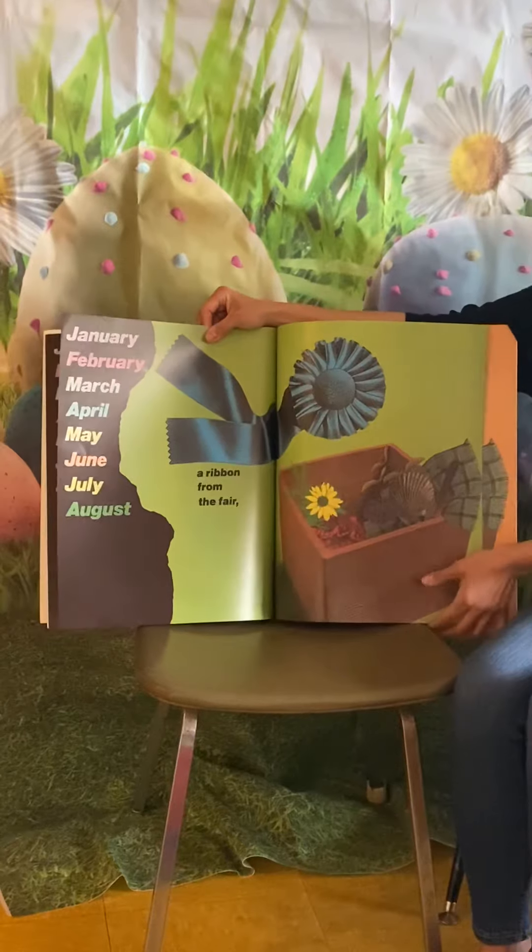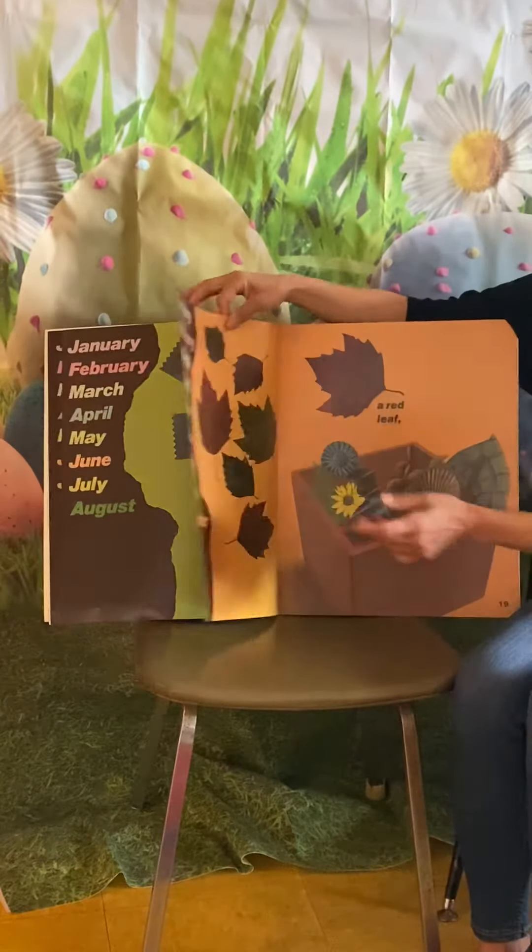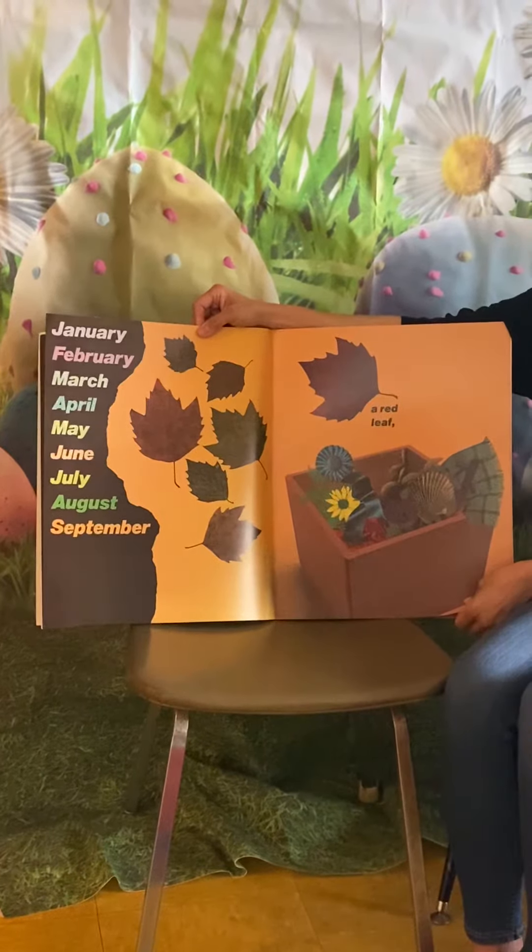In August, a ribbon from the fair. In September, a red leaf.